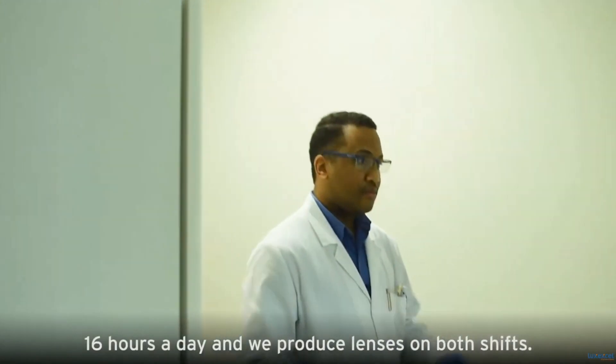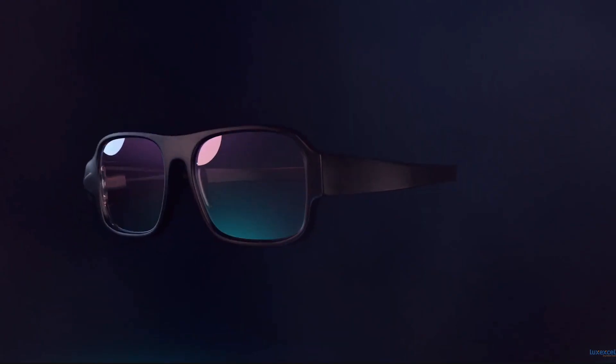Last week it was announced that Meta is buying Luxxcel, a Dutch company that makes optical lenses. But why is the social media and metaverse giant getting into the eyeglass business?